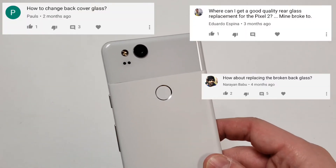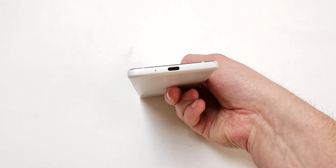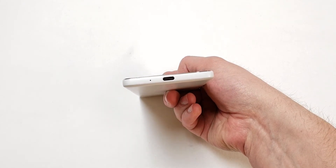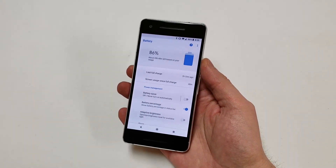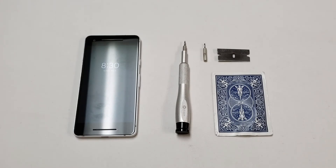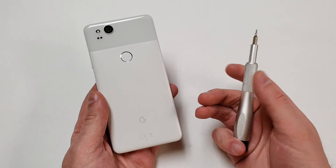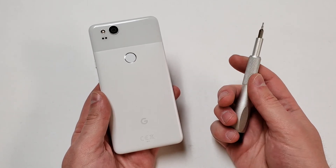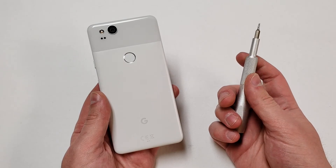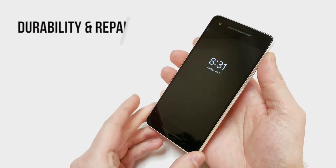The charging port can be replaced and will cost about $35 to do it yourself or $85 or more for a third party. I have changed batteries in the Pixel 1, so I would assume that the Pixel 2 battery would go bad after time and will run you about $30 to do it yourself or $65 to $85 for a store to do it for you. Google does all these repairs but prices will vary depending on your situation. Also, these parts seem very difficult to find and prices may go up over time. Overall the Pixel 2 gets a 7 out of 10 for durability and repair costs.